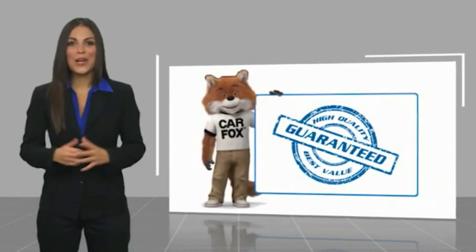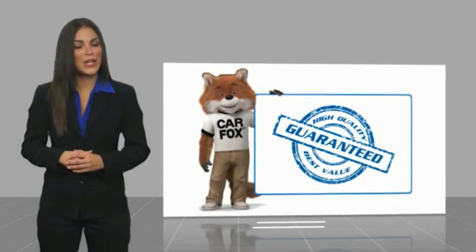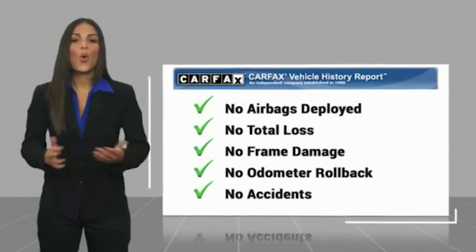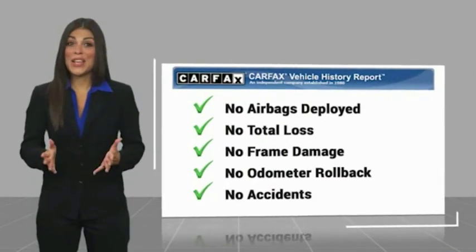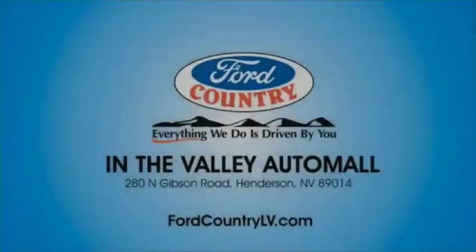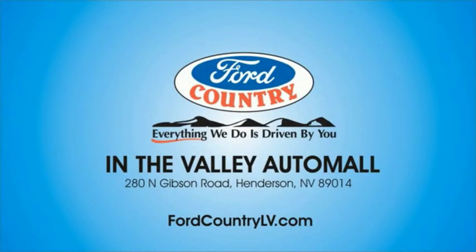Here's another high-quality vehicle with a Carfax Vehicle History Report. Be sure to find a complimentary copy of this report online or contact the dealership. This vehicle qualifies for the Carfax buyback guarantee. Visit Ford Country in the Valley Auto Mall today.